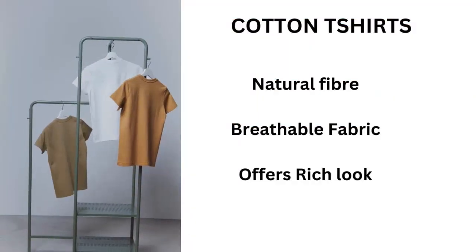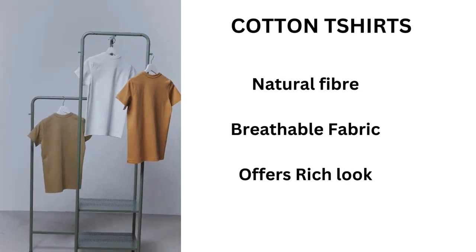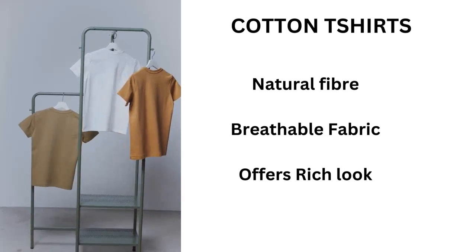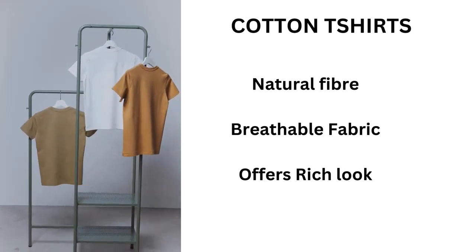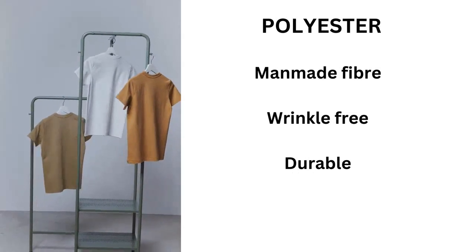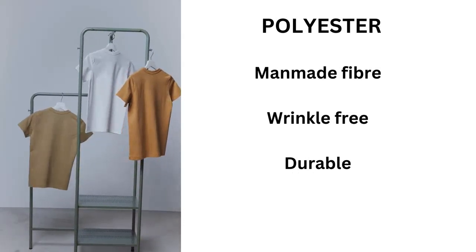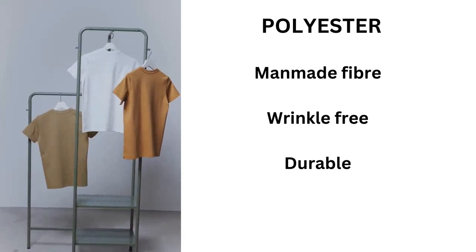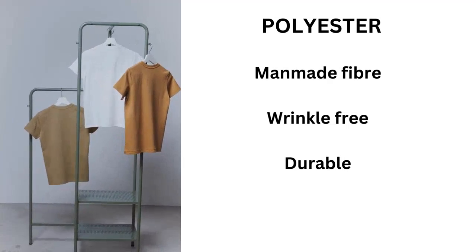Cotton is a natural fabric which is more breathable and offers a richer, more royal look than other synthetic fabrics. Polyester, on the other hand, is a man-made fabric. It now comes with improved dyeing methods, so its look has improved, but that richness and royal look is still missing in polyester.